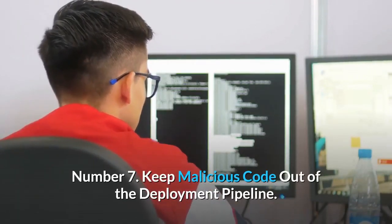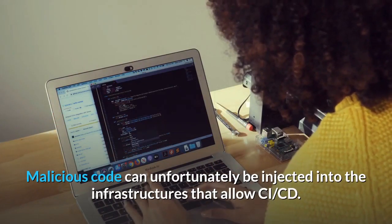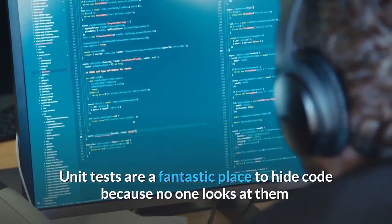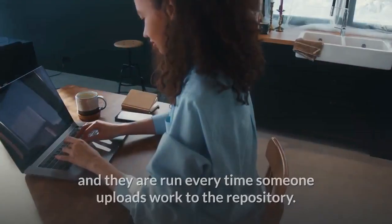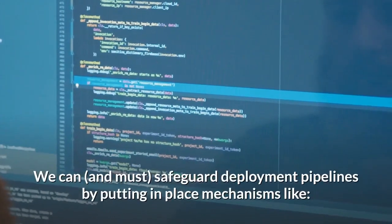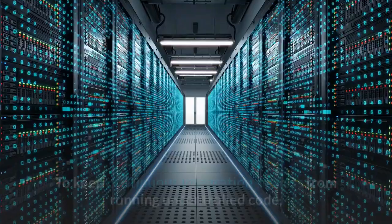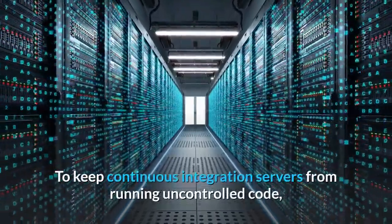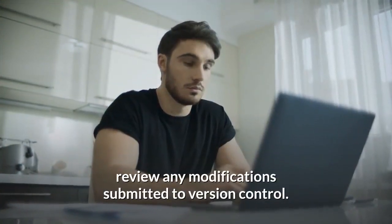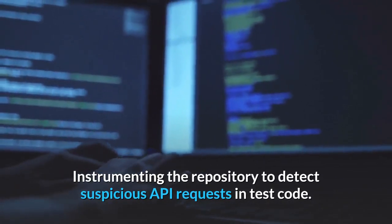Number 7: Keep Malicious Code Out Of The Deployment Pipeline. Malicious code can unfortunately be injected into the infrastructures that allow CI/CD. Unit tests are a fantastic place to hide code because no one looks at them and they are run every time someone uploads work to the repository. We can, and must, safeguard deployment pipelines by putting in place mechanisms to keep continuous integration servers from running uncontrolled code, review any modifications submitted to version control, and instrument the repository to detect suspicious API requests and test code.